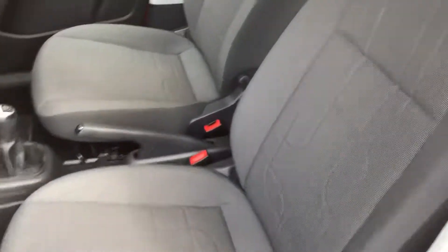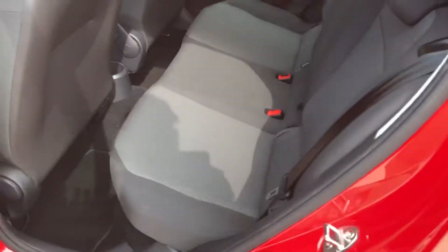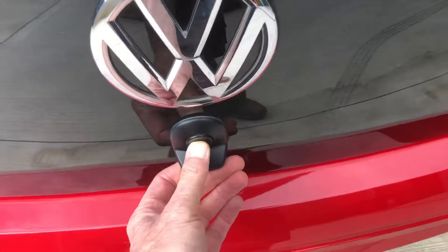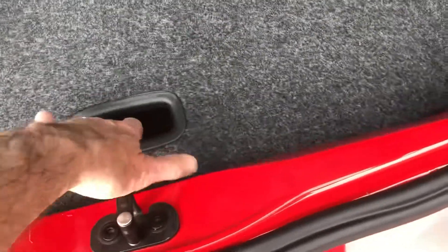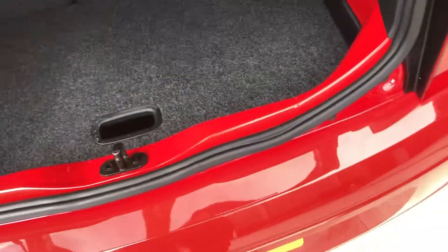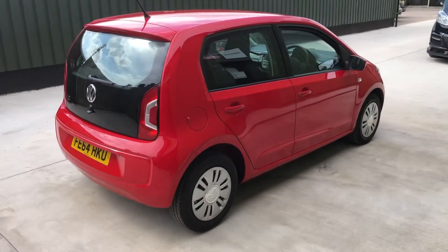Low mileage car, all nice and clean inside. There's good room in the back for a small car, and a decent amount of boot space. It's got the split-level floor, and under there you've got your spare wheel, jack, and toolkit, all tucked away. Nice tidy bodywork. Let's take a look inside.